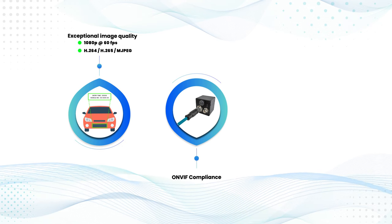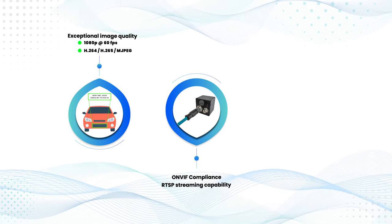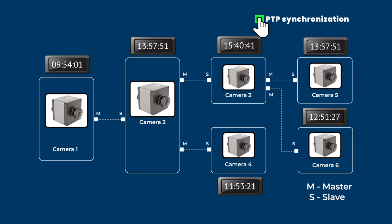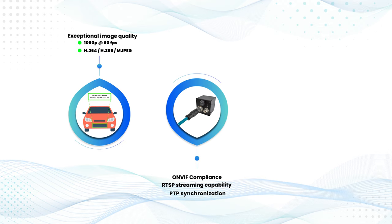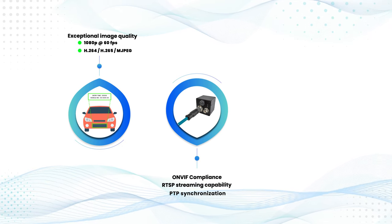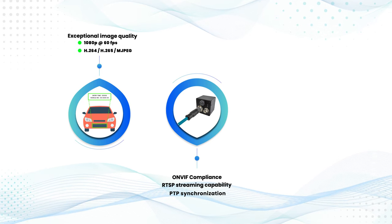The camera's ONVIF compliance, along with RTSP streaming capability, allows it to integrate with any system easily. Additionally, with PTP synchronization support, it achieves sub-microsecond levels of time synchronization for precision-critical applications. With support for cable lengths up to 100 meters, it's primed for even the most demanding outdoor installations.